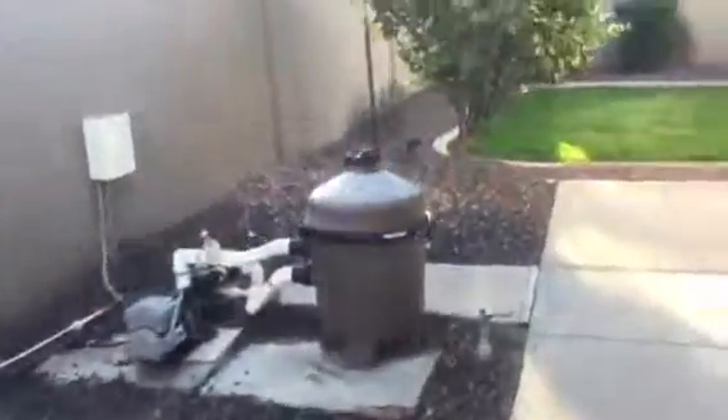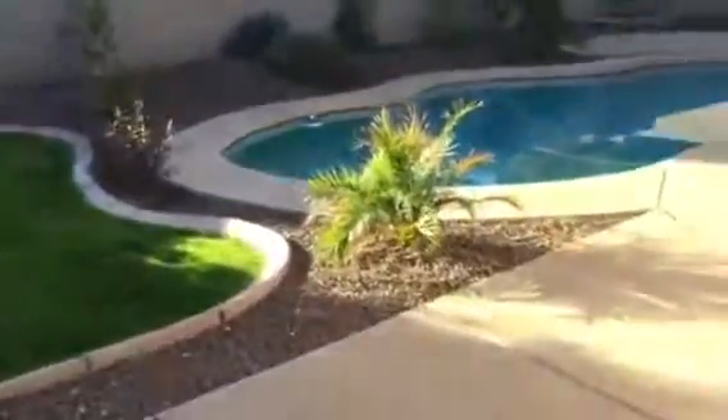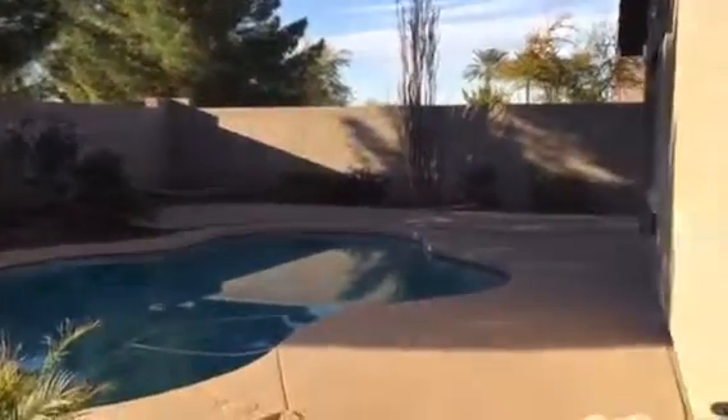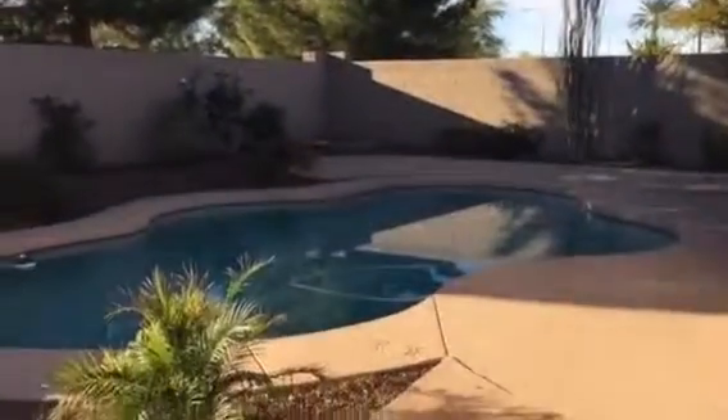Believe it or not, the second guy that showed up asked to see the house, then was rude enough to get on his phone and call his real estate agent to schedule a showing for tomorrow. I just thought that was kind of funny — I'm sure your husband will understand, he deals with clients like this every day. Anyway, I thought I'd do the video since I was right here near the home.